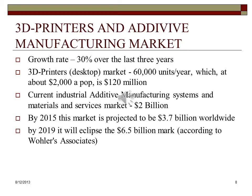The 3D printer market is projected to have a growth rate of 30%. Over the last three years, the desktop 3D printer market was estimated to be 60,000 units per year, which at about $2,000 a piece is a relatively modest $120 million market. Currently, the industrial additive manufacturing systems, materials and services market is estimated to be $2 billion. By 2015, this market is projected to reach the $3.7 billion level, and worldwide, by 2019, according to Wohlers Associates, it will eclipse the $6.5 billion mark.